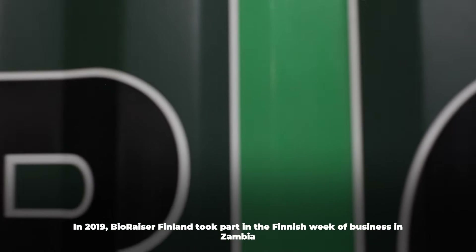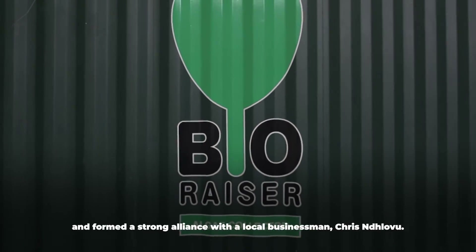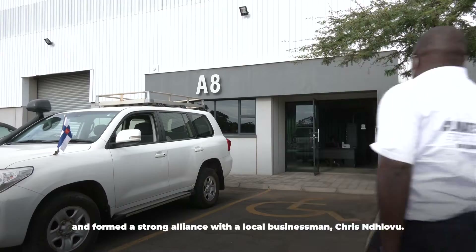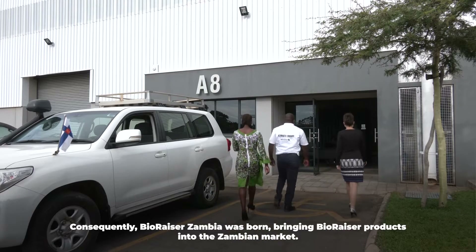In 2019, BioRazor Finland took part in the Finnish week of business in Zambia and formed a strong alliance with a local businessman, Chris Ndlovu. Consequently, BioRazor Zambia was born, bringing BioRazor products into the Zambian market.